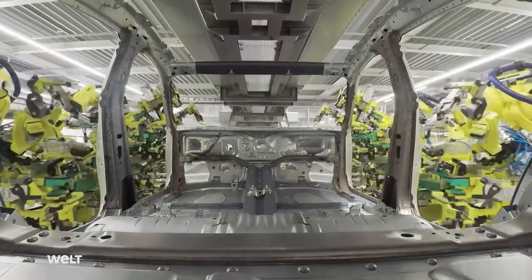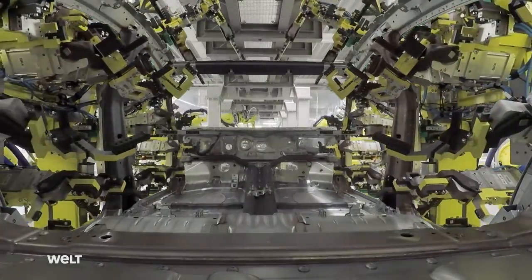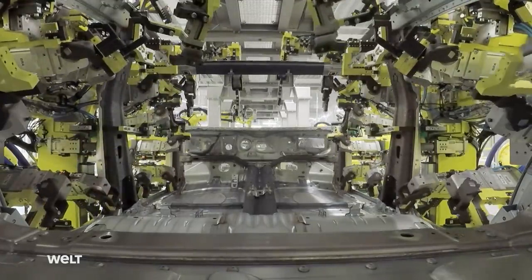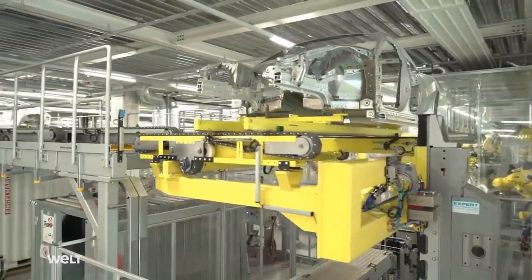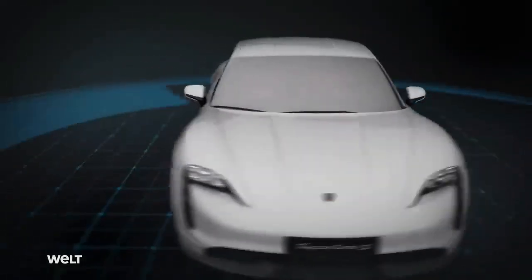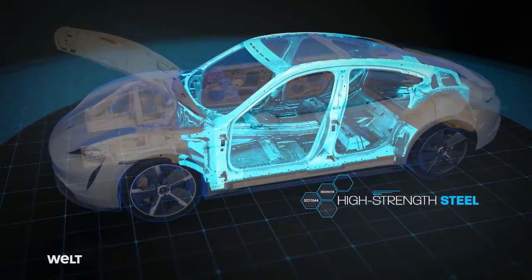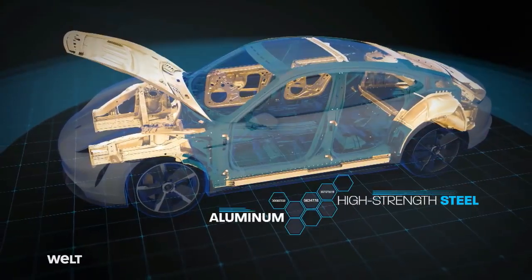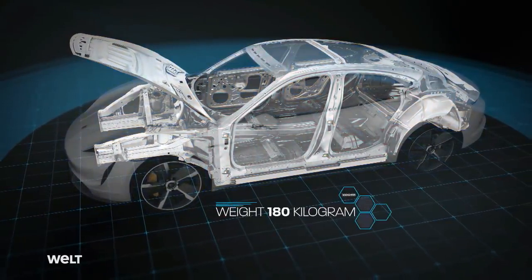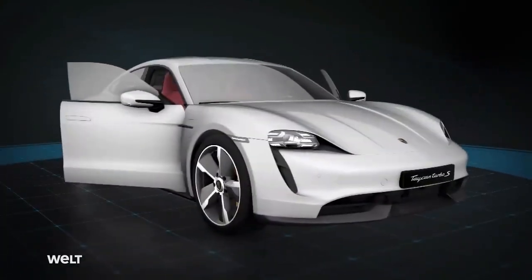Measuring arms come into play after each operation step. Here, robots check the work of robots. If they give their green light, the Taycan framework proceeds to the next station. Porsche manufactures the body shell in a composite design — made of increased strength, particularly tough steel and aluminum. With a weight of 180 kilograms, the fully galvanized vehicle carcass fits perfectly into the Taycan's lightweight design concept.